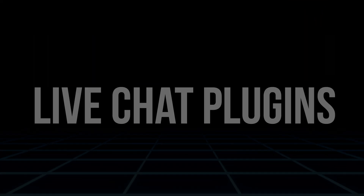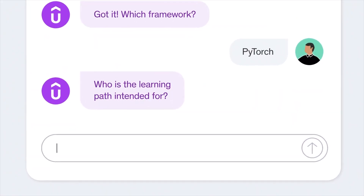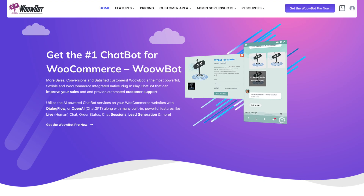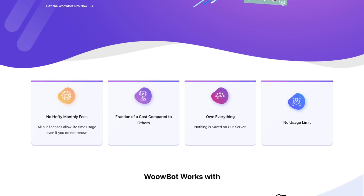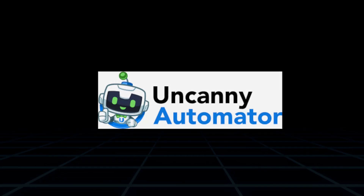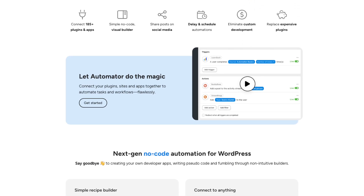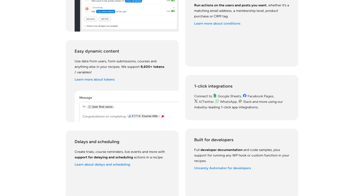Live chat plugins. Providing real-time support can significantly improve your store's conversion rates and customer satisfaction. WowBot is an AI-powered chatbot that helps customers navigate your store and find the products they're looking for. It's easy to set up and offers premium features like OpenAI integration for natural language processing. Automation plugins: Uncanny Automator integrates with multiple WooCommerce plugins to automate tasks like sending follow-up emails, rewarding loyal customers, or triggering special offers.